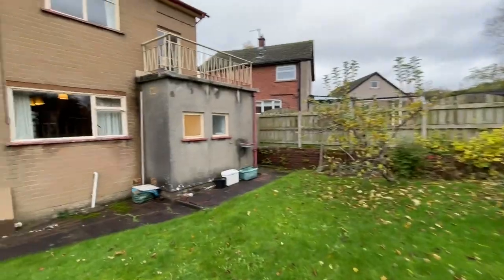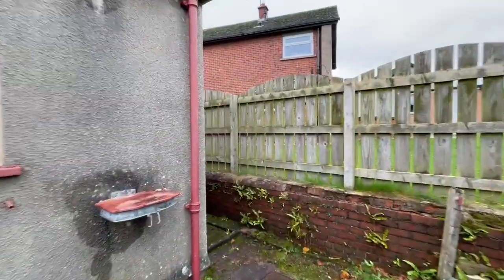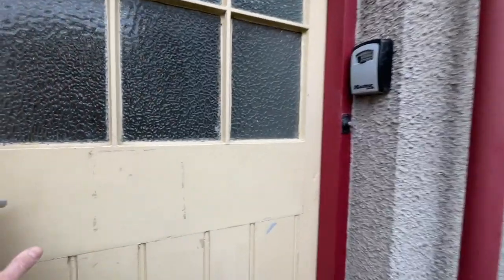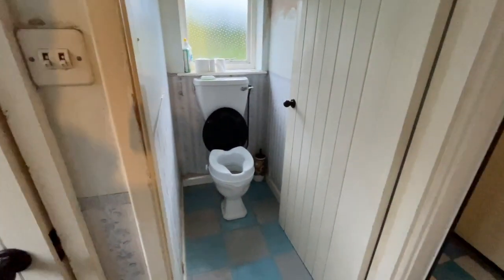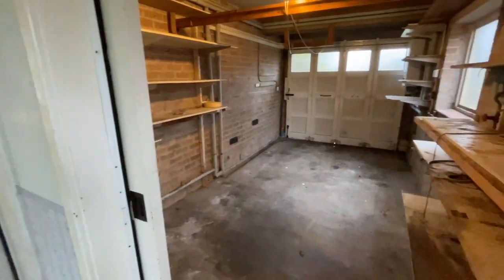I must stress that this does need quite a bit of work done to it. It's a project but the potential would be amazing — it would be an absolutely brilliant family home. So we'll come in this door; this is the rear hallway. From in here we've got downstairs the cloakroom, a coal bunker just here, and then an integral door into the garage.